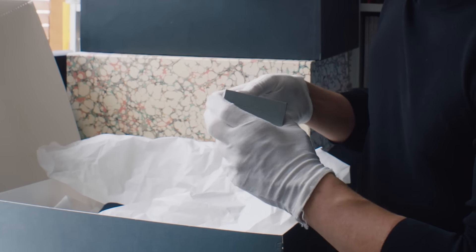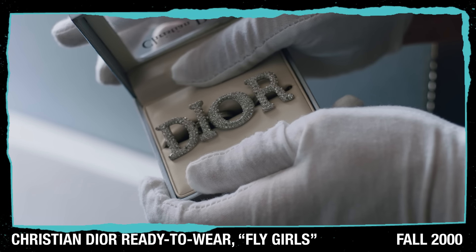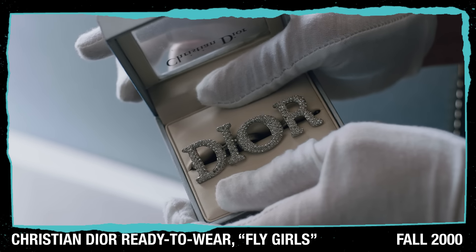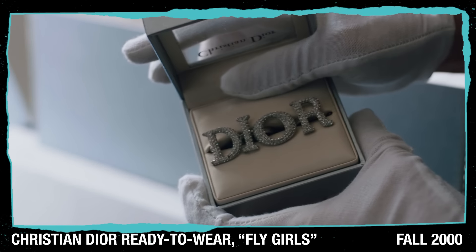These are among the first Galliano pieces I ever bought myself — Dior logo rings from Autumn Winter 2000. I spent pretty much all of my money on them when I was a besotted 16-year-old.